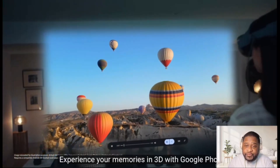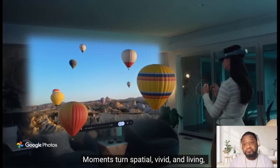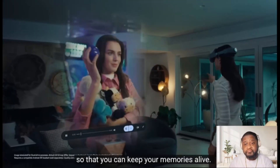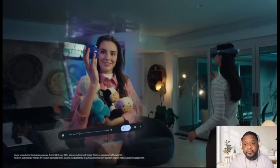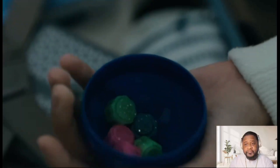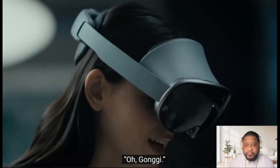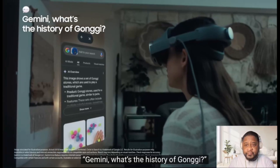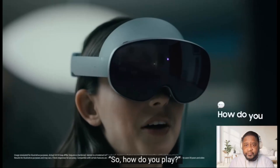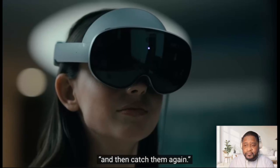Experience your memories in 3D with Google Photos — moments turn spatial, vivid, and living so that you can keep your memories alive. Each moment becomes an opportunity to learn something new with AI, and your next discovery is just one circle away. Gemini, what's the history of Kongi? Kongi has been around a really long time and it's a popular Korean game. How do you play? You start tossing five stones, catch them on the back of your hand, and then catch them again.